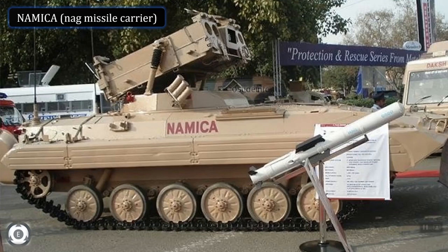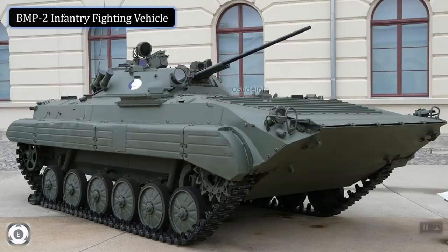The NAMICA, which is a modified BMP-2 infantry fighting vehicle, is license-produced as Sarath in India. In this video, we would be discussing the actual missile which is used along with this missile carrier, which is the NAG missile. We will try to understand the real quick facts about this particular missile point-wise.